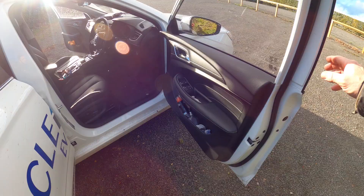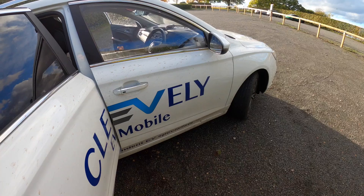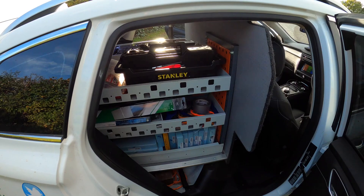Doors still shut and sound fine. In the back, all the aftermarket racking we've had fitted does creak and squeak a bit, but it's still very solid and the bulkhead is still really solid and well in place.